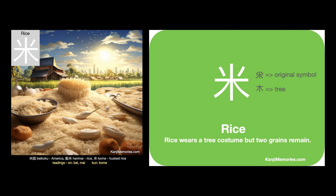Note that this is one of those kanji which can look quite different in different fonts, but it always remains recognizable.